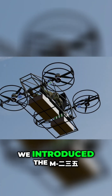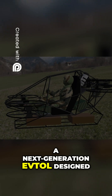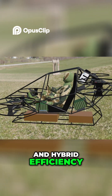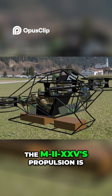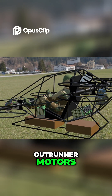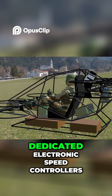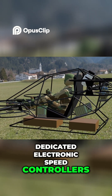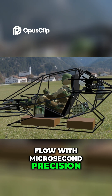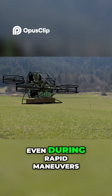In our last video, we introduced the M235 Cargo Hawk, a next-generation EVTOL designed for strength, agility, and hybrid efficiency. The M235's propulsion is powered by 8 BLDC outrunner motors, each delivering instant torque and precise control through dedicated electronic speed controllers. These ESCs regulate current flow with microsecond precision, synchronizing thrust to maintain perfect balance, even during rapid maneuvers.